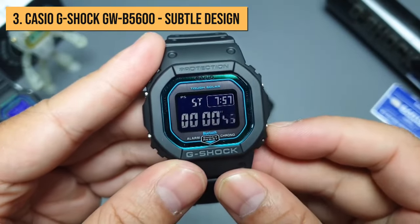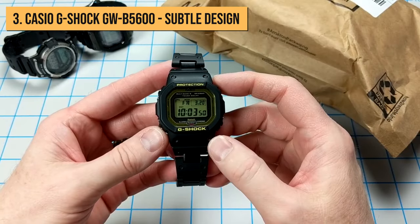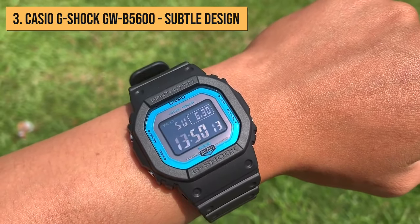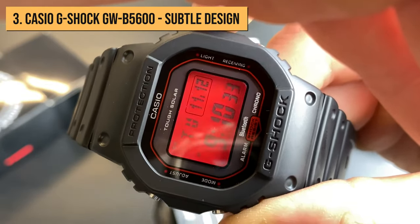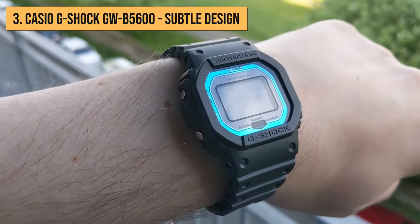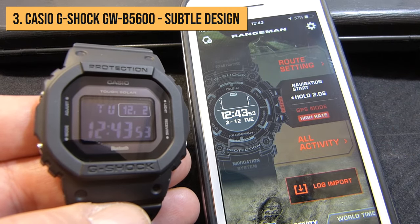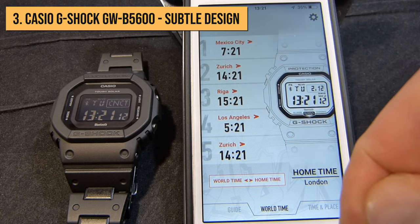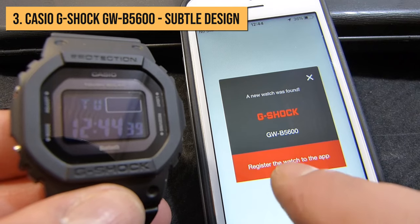When using the stopwatch, countdown, or alarm, you can still see the time, which is very useful. The GW-B5600 is also solar charged, so you don't need to worry about changing the battery, and it also uses radio synchronization of time. In the settings, you can choose the option that lights up the watch when you lift your arm up, which can be set to 2 or 4 seconds. This model can be linked to a smartphone using the G-Shock Connective app, where you can see the current battery percentage, set the time when outside optimal radio signal range, and more easily set up your watch.